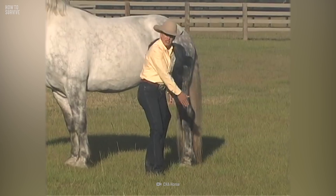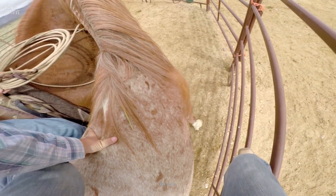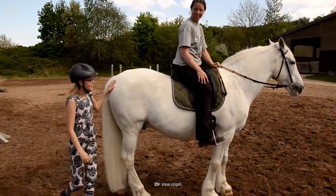The same goes for approaching a horse from behind — it can't see you when you're approaching from behind it. In that case, it'll likely kick out a back leg, and if it hits you, it can do some major damage.